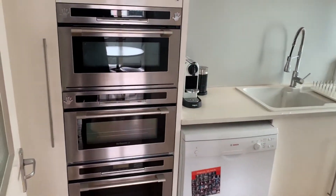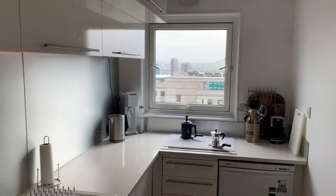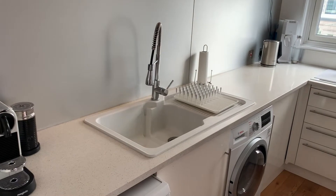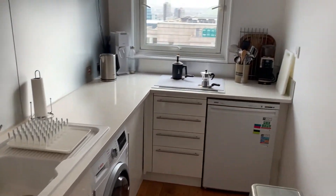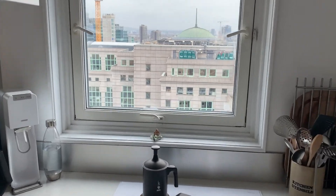And so here we have the kitchen — fully fitted kitchen here. Plenty of work surface space too. We can also take a look at the view from the kitchen.